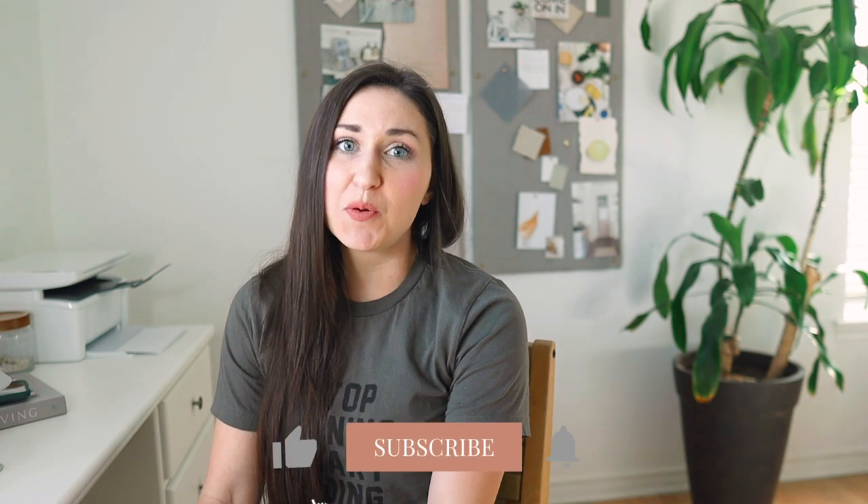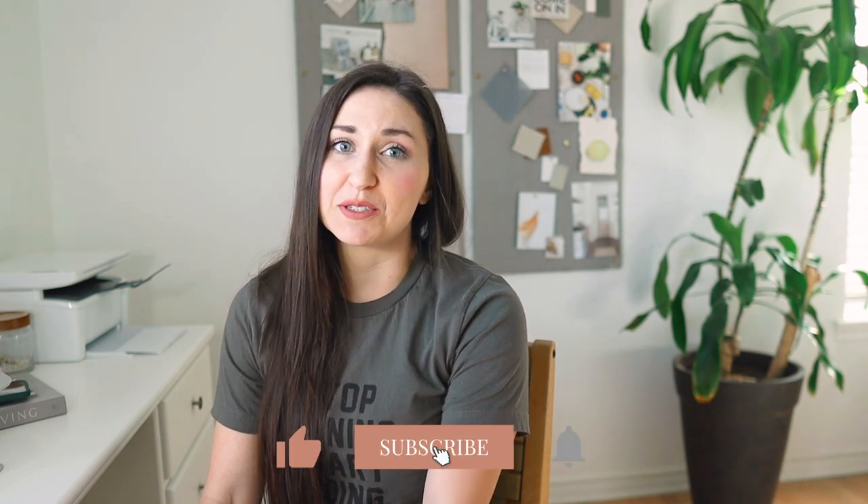Hey guys, it's Shelby with Farmhouse Living and welcome back to our channel. If you're new here, we talk about all things home, so if you're into that, make sure that you subscribe.